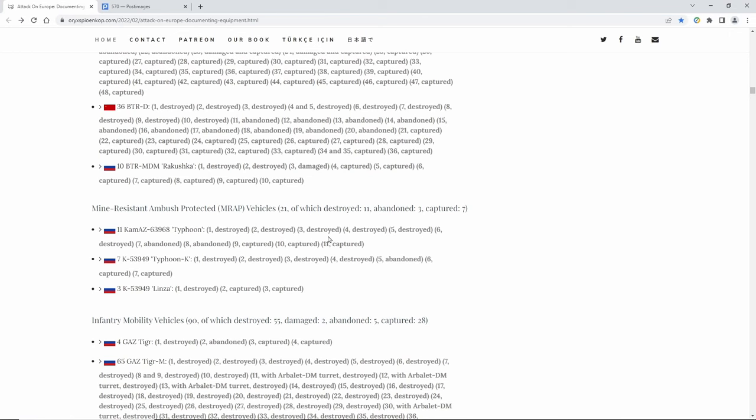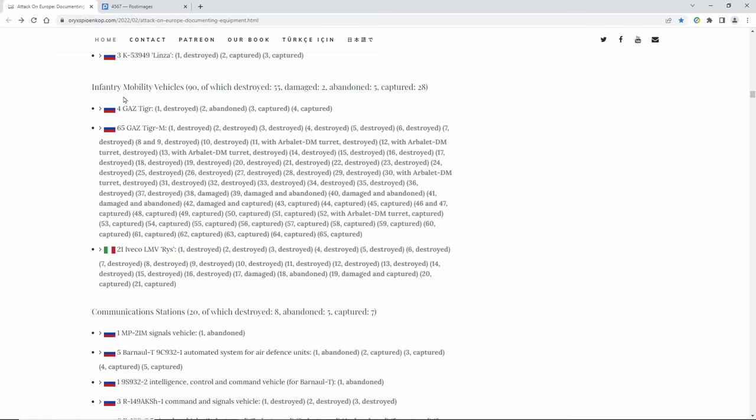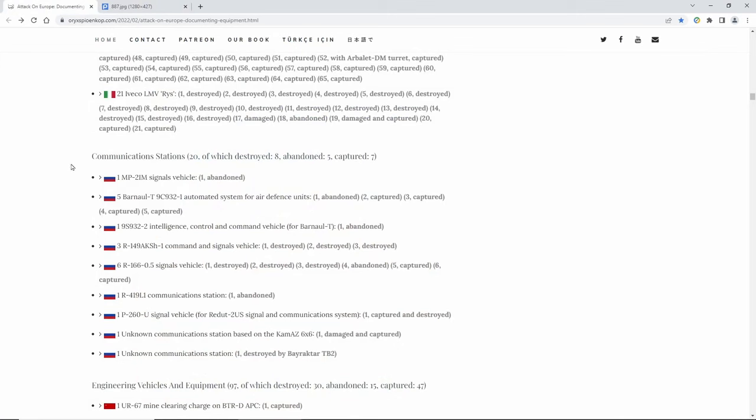Another interesting vehicle is the MRAP — mine-resistant armored personnel carriers. They got some of these; these are cool-looking vehicles. Under infantry mobility vehicles, they have the GAZ Tiger. What I think is interesting about this is it gets good gas mileage, and after the war you could use it because it's basically about the size of a Hummer — so it could be a good family vehicle.